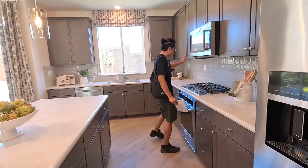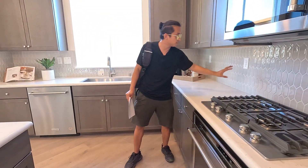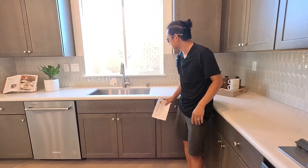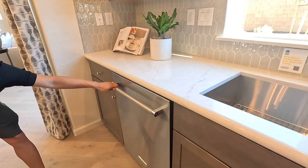We've got the built-in oven and microwave and dishwasher right over here. We've got the beautiful backsplash throughout the house. Looks like we've got the stainless steel sink right over here. And we've got the KitchenAid appliances right here — these are really nice soft-close cabinets.